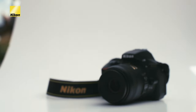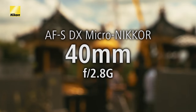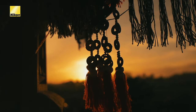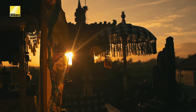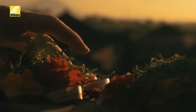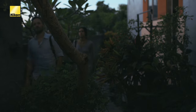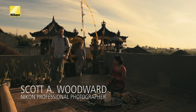Thank you for joining us. Early morning is my favorite time to photograph anywhere. But in Bali, it's even more special, as every morning the Balinese prepare their daily offerings. These offerings are hand-woven out of palm leaves and filled with delicate flowers, sweets, and incense.